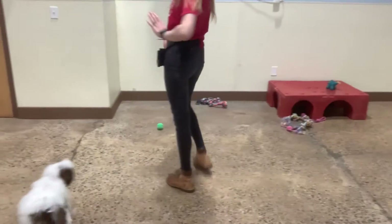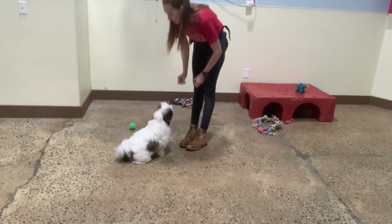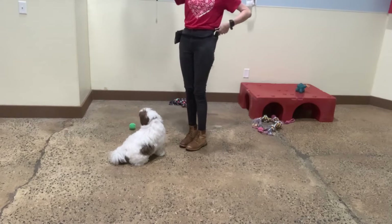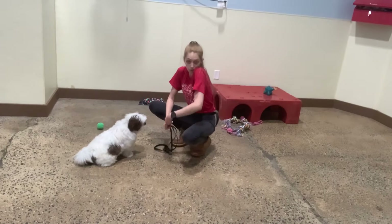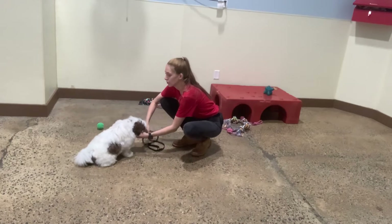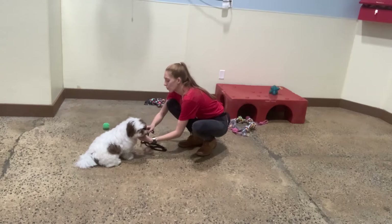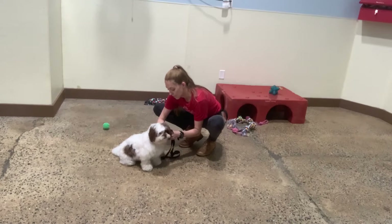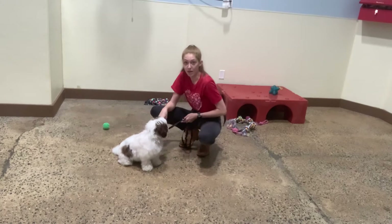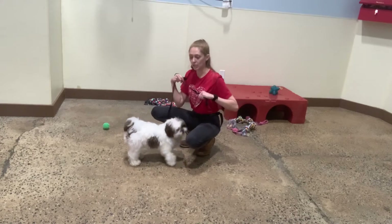All right, Milo and I are back at it. So with leash walking, the biggest thing is anytime they pull, if they are able to — aka if they don't stop — then they learn that pulling is the way to get to where they want to go. So it's really important to stop anytime they pull, which is annoying, I will admit. And then you just start walking again the moment that they're slack.